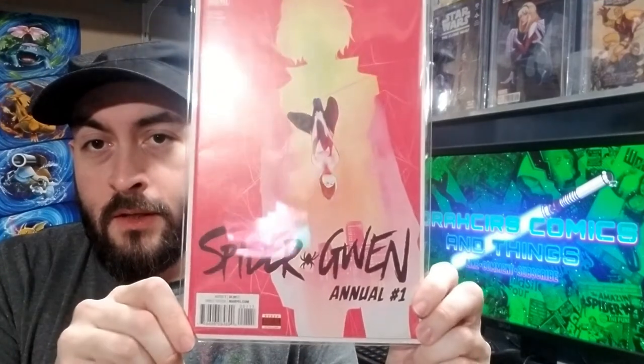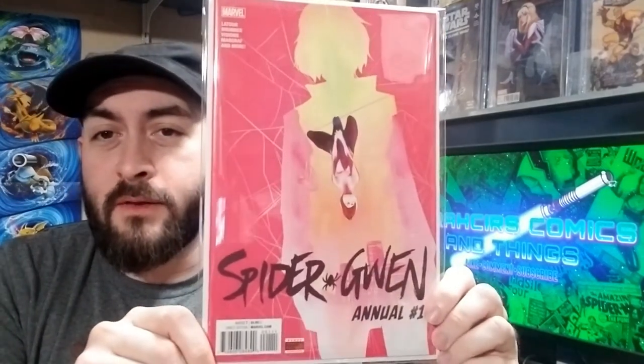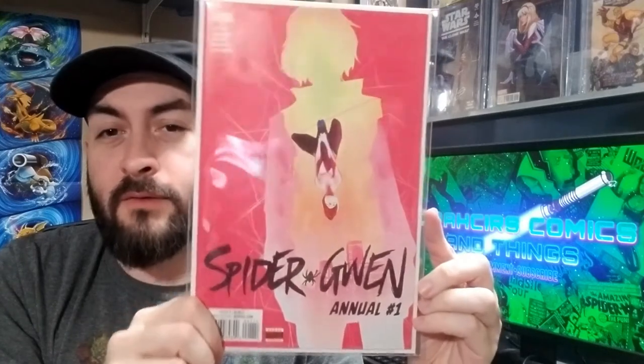Next up, we've got Spider-Gwen Annual number one. I just like how vibrant this cover is and how her costume self is sort of in the silhouette of her ordinary self. I just really like that one.